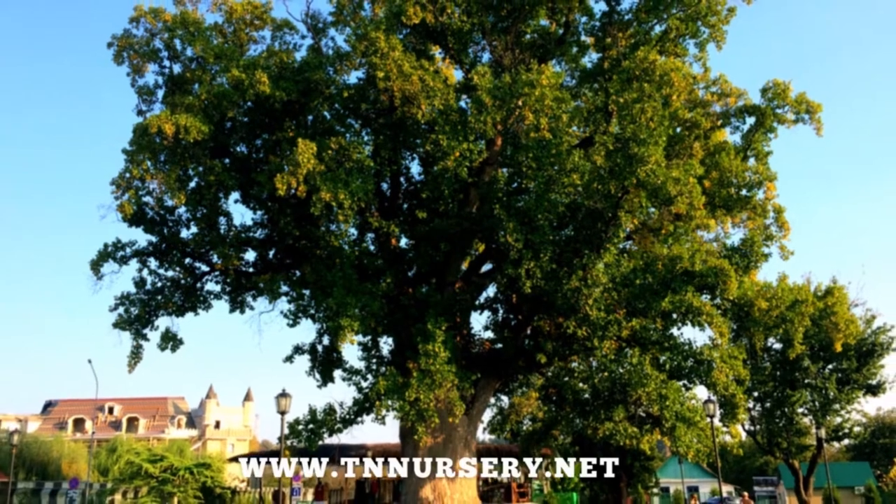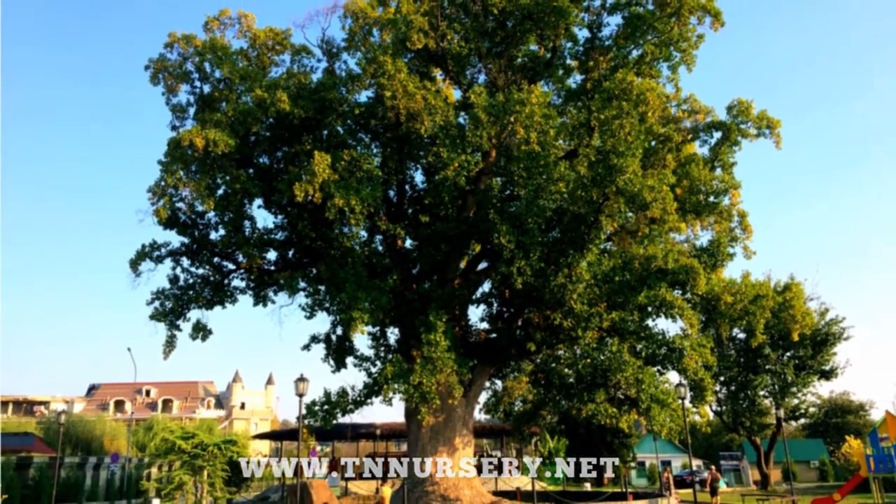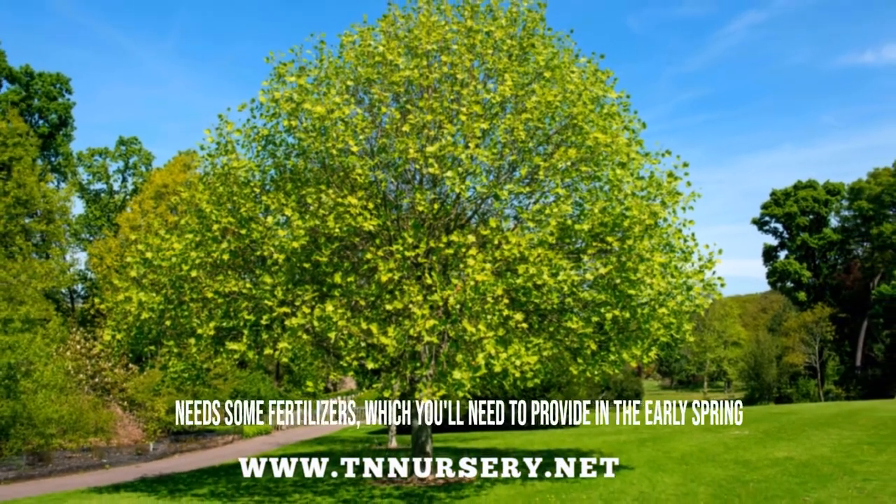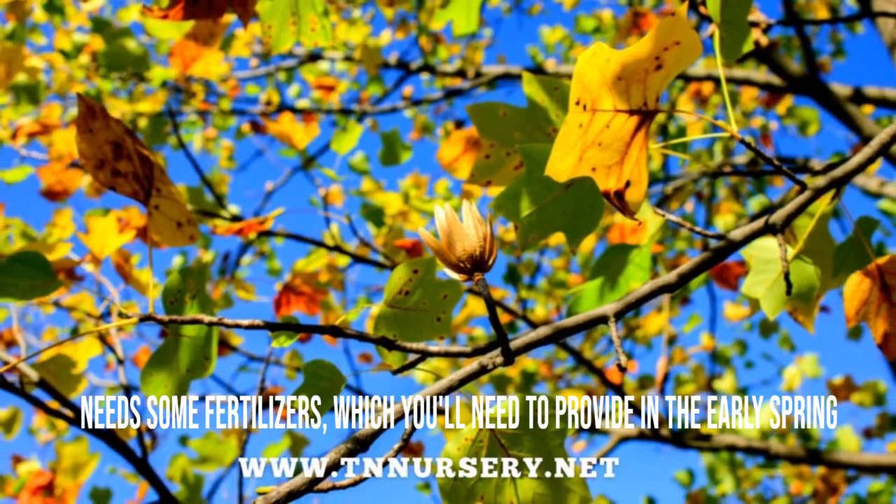The tree is also a great source of nectar. You can extract about one tablespoon of nectar or poplar honey per flower. Yellow poplar is so famous among the Native Americans. It also needs some fertilizers, which you'll need to provide in the early spring.